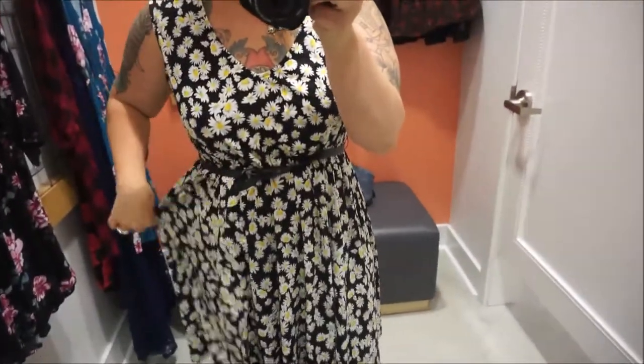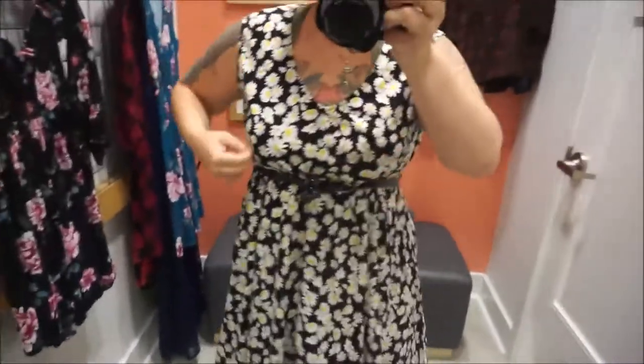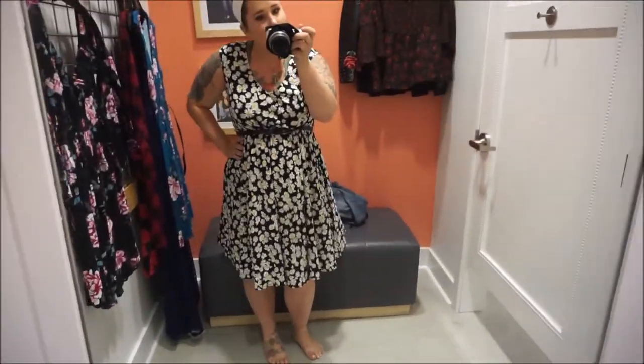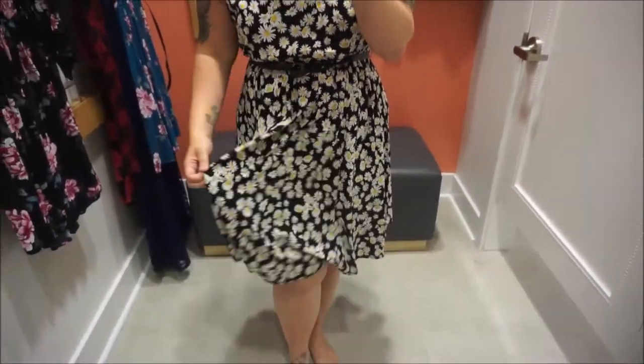Another dress that I really like a lot more than I thought I would — a beautiful daisy dress. Once again, I probably would have sized down to a double zero because we've got this going on here. It is so cute, I love it — very feminine and pretty. I love this one.